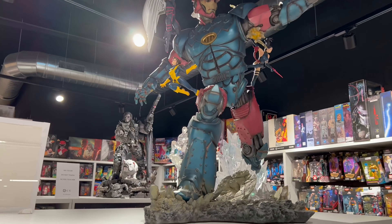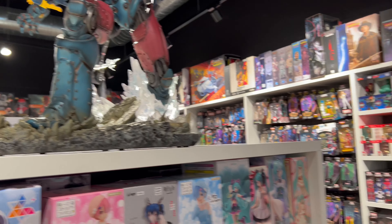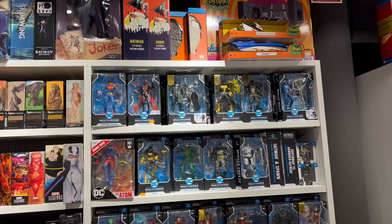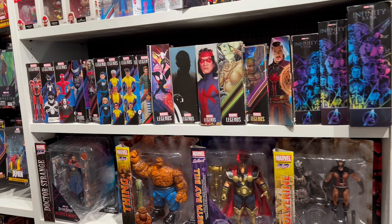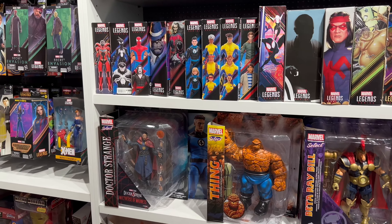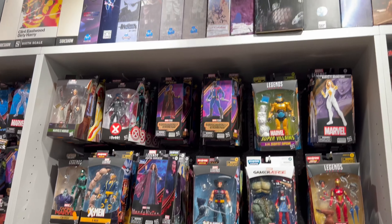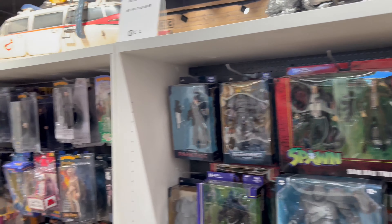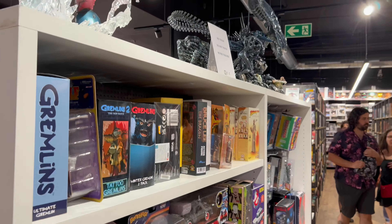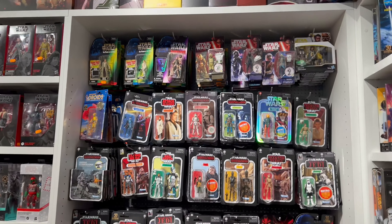Look at that giant Sentinel battling the X-Men! This is stuff I've definitely not seen in any of the comic book shops here or back home in Orlando. They have some Marvel Selects and Marvel Legends. This is crazy, oh man — here we go, this is where we came for.